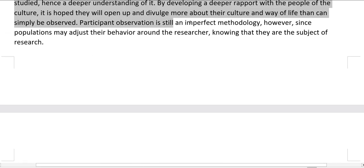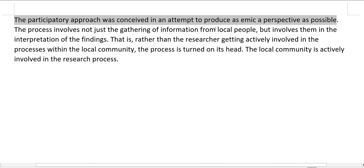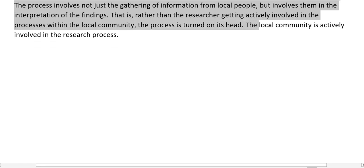Participant observation is still an imperfect methodology, however, since populations may adjust their behavior around the researcher, knowing that they are the subject of research. The participatory approach was conceived in an attempt to produce as emic a perspective as possible. The process involves not just the gathering of information from local people, but involves them in the interpretation of the findings — rather than the researcher getting actively involved in the processes within the local community, the local community is actively involved in the research process.